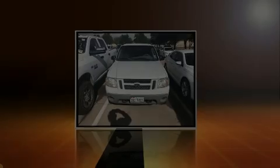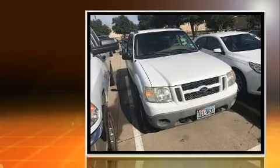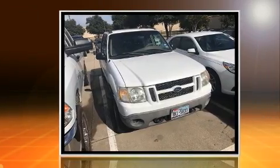Introducing the 2002 Ford Explorer Sport Track. It features an automatic transmission, rear-wheel drive, and a four-liter six-cylinder engine.